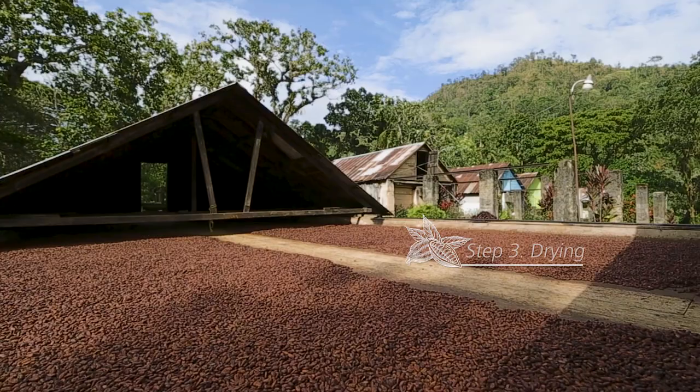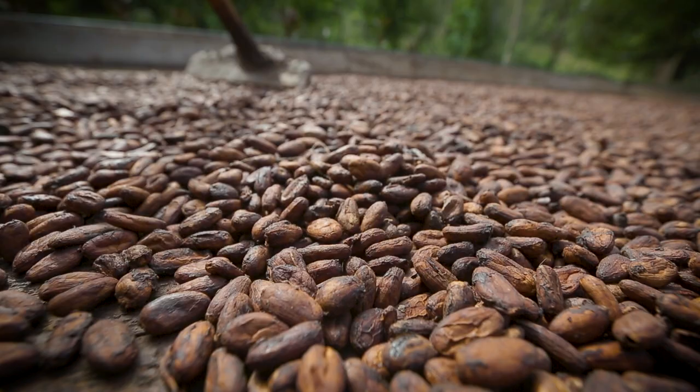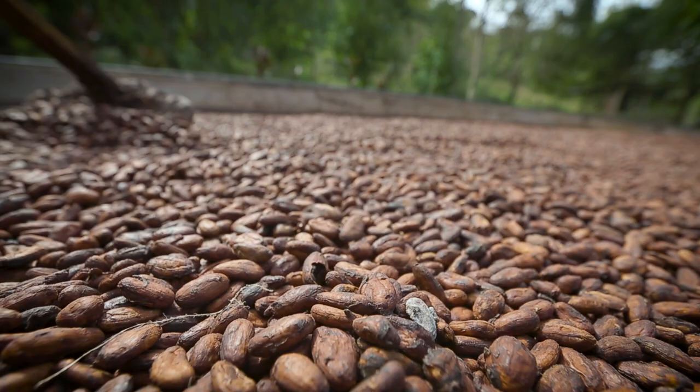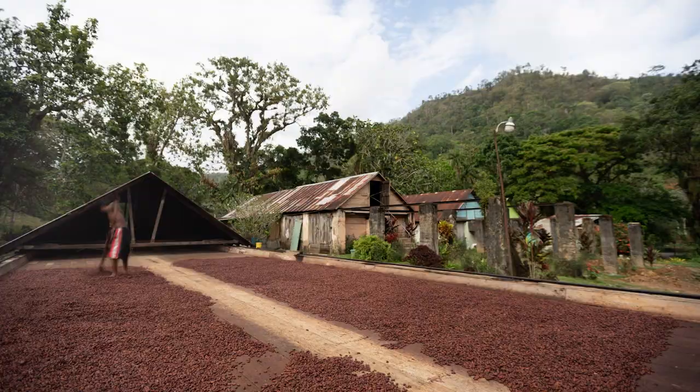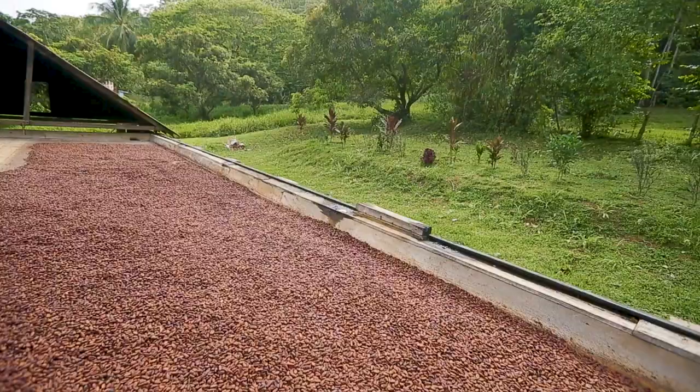Sun drying is carried out on wooden floors in cocoa houses. Freshly fermented beans are spread on the floor each day to a depth of not less than 5 centimeters and mixed regularly by walking through the layer of beans, making small ridges and furrows. The beans are exposed to the sun only for three to four hours during the first few days, but this time is gradually increased as drying proceeds.